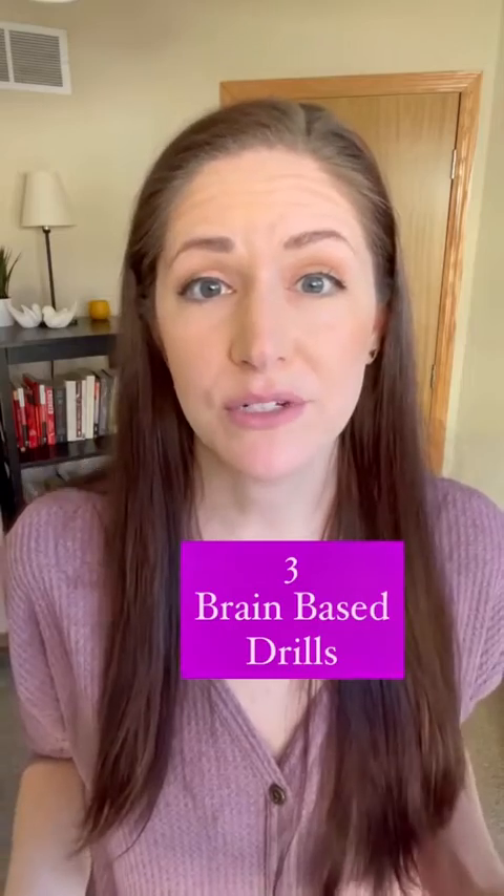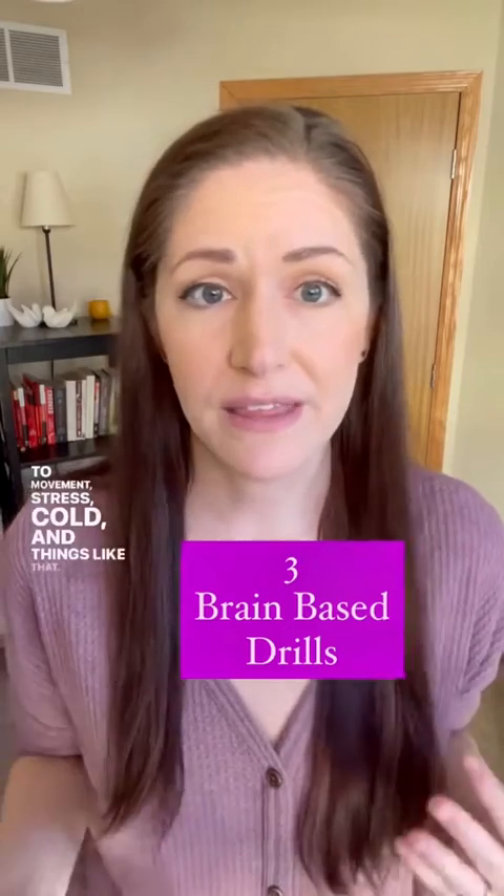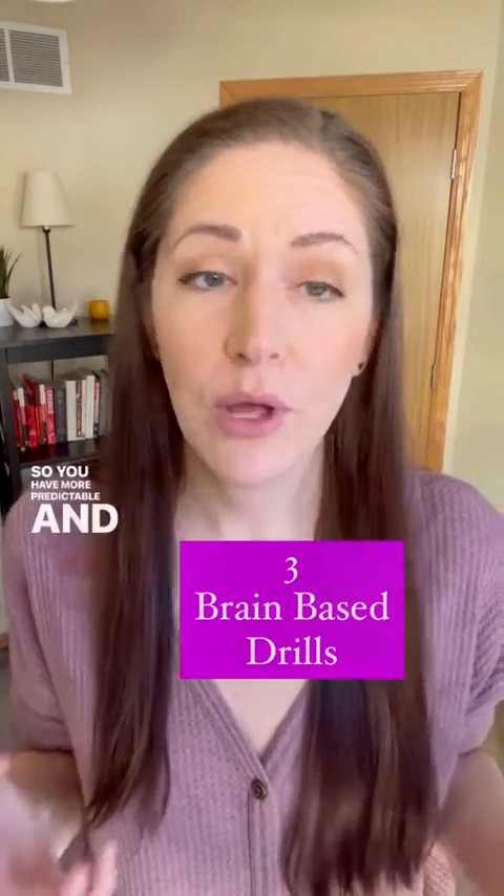Third are brain-based drills. These are specific drills that help you feel less sensitive to movement, stress, cold, and things like that, so you have more predictable and preventable pain.